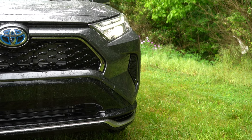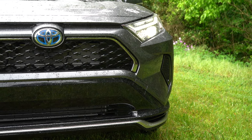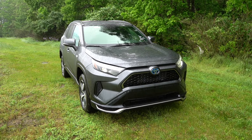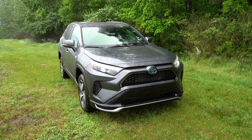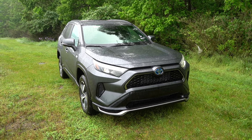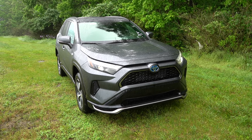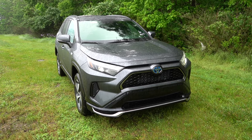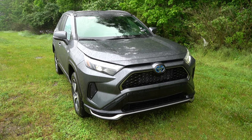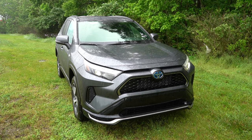Starting up front: there's a black diamond-pattern front grille, and of course you'll find the blue Toyota logo front and center because it is a hybrid or electric vehicle — that's typically what Toyota does. LED headlights flank the sides with LED daytime running lights and automatic high beams. If it senses an oncoming vehicle at night, it automatically dims to low beams and bounces back up when the vehicle is gone.